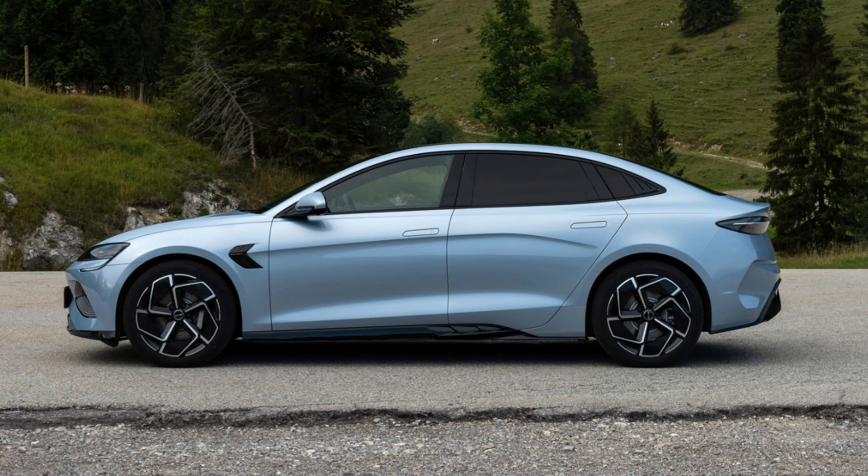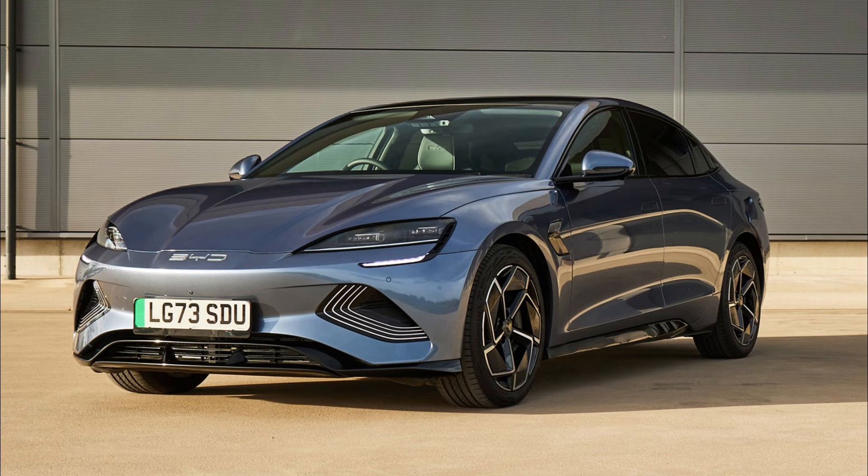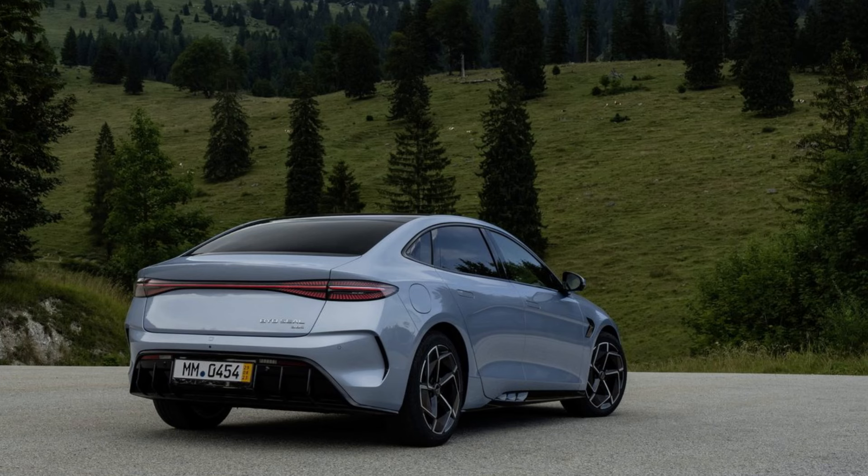In terms of trim levels, the SEAL gets two options. The cheaper version is the £45,000 Design trim, which gets all the kit excluding two paint options. The pricier £48,000 Excellence all-wheel drive gets an additional front motor, which gives a 0-60 time of 3.8 seconds.